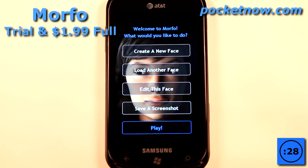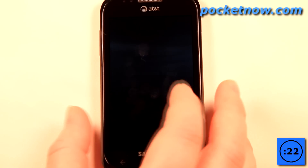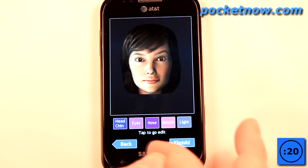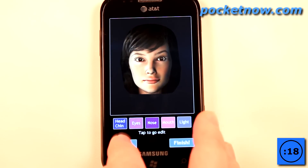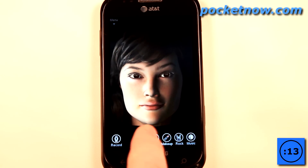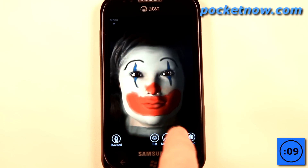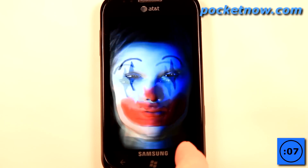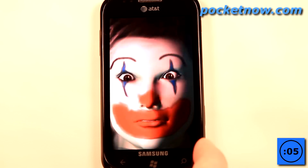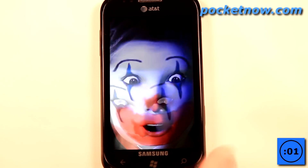Morpho is a neat application that allows you to turn your friends or family into a three-dimensional character that you can edit — all the colors and shapes of their face. You can also apply cool effects, like making someone fat by hitting the fat button, adding makeup, or making them rock out. It will render the face into a three-dimensional image.